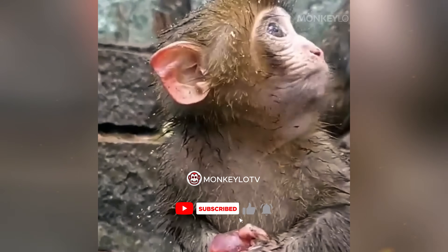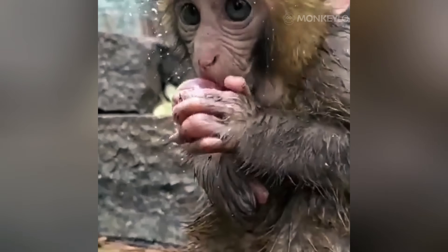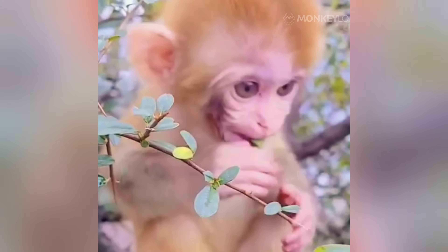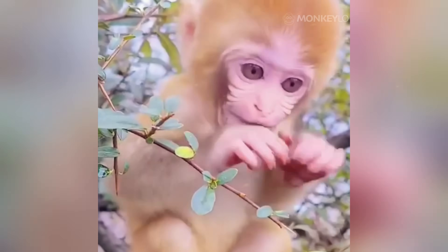Without this protective layer, monkeys would be far more vulnerable to painful bites, infections, and constant irritation. You might be wondering, do they still get bugs and dirt in their fur? Absolutely. And that leads us to one of the most important and heartwarming functions of fur.